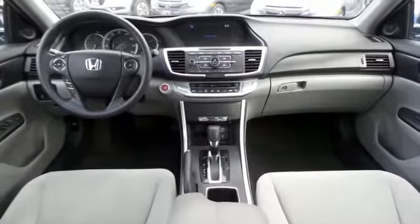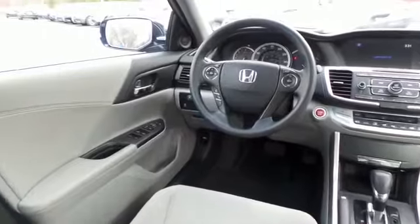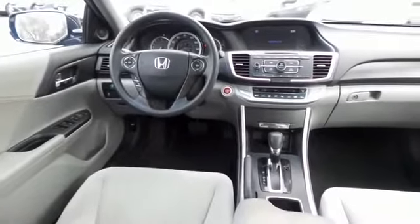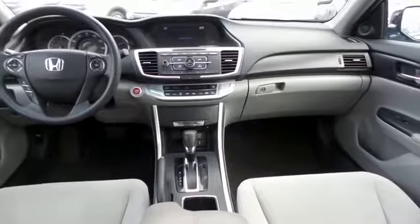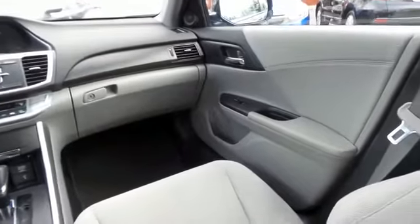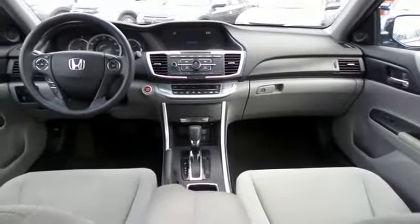This Accord EX comes well equipped with reverse camera, power driver's seat, dual zone climate control, rear air conditioning, keyless push button engine start, power windows, mirrors and door locks, keyless entry, and heated mirrors. It has a telescoping steering wheel with radio controls, a six-speaker 160-watt sound system with separate tweeters, CD player, auxiliary jack, USB port, Bluetooth, and MP3 decoder.